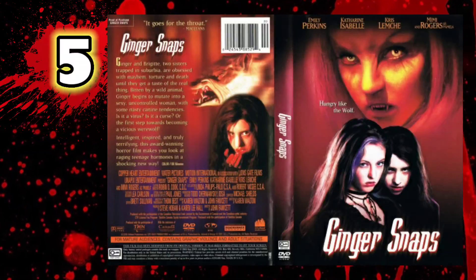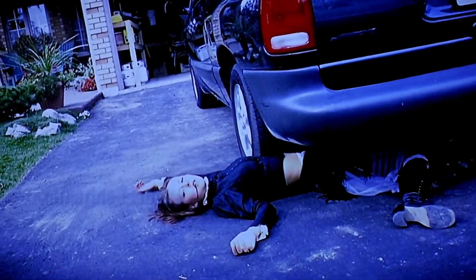Next up in our top 10 horror opening title sequences is the classic werewolf movie Ginger Snaps — the first in a considerably well-made trilogy. Ginger Snaps is an absolute modern classic as far as werewolf movies go. The movie follows two detached and death-obsessed teens with a suicide pact and a knack for cooking up creative ways to die as a form of entertainment.